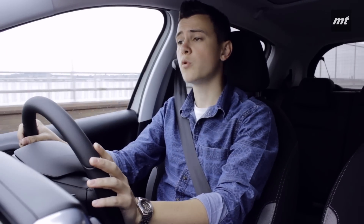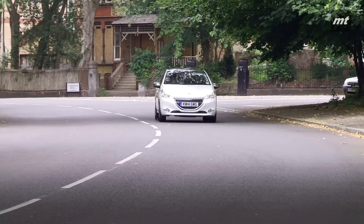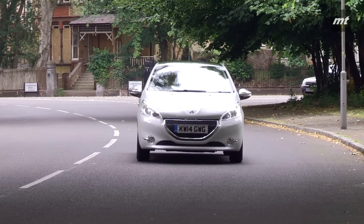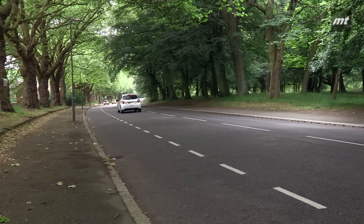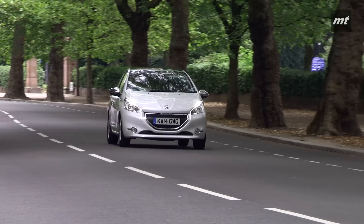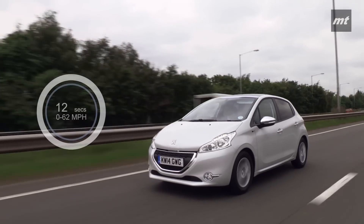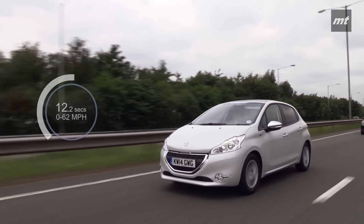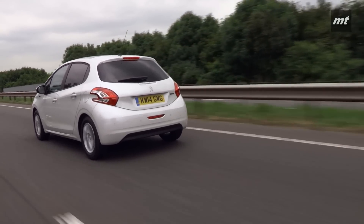There are loads of engines available, but we're testing the 3-cylinder 1.2-litre PureTech petrol, which emits 104g per kilometre, and realistically you're looking at around 50mpg. The most wallet-friendly for running costs is a 1.4-litre diesel emitting 87g. There's a decent punch from this 1.2 engine with 82bhp and it takes 12.2 seconds to reach 62mph, which is a second slower than the 1.0-litre EcoBoost unit in the Fiesta.